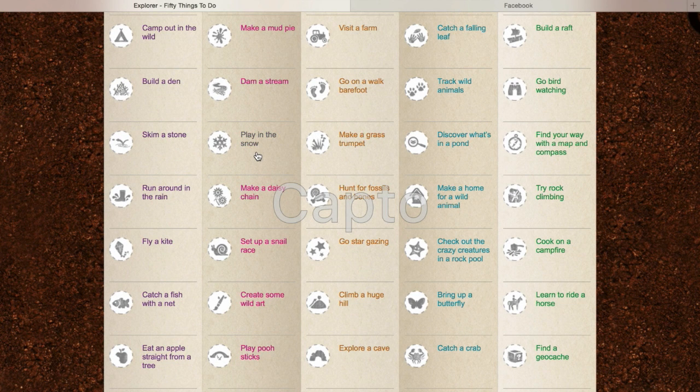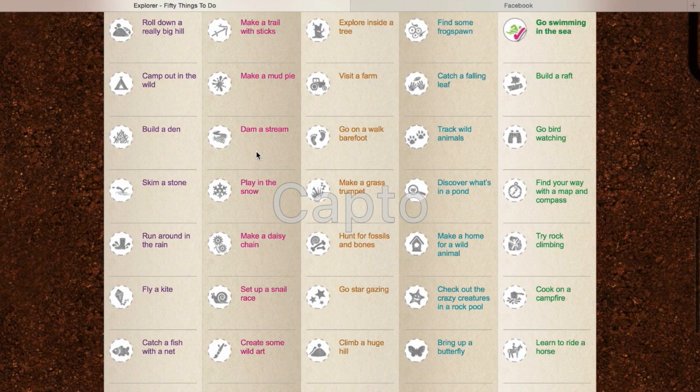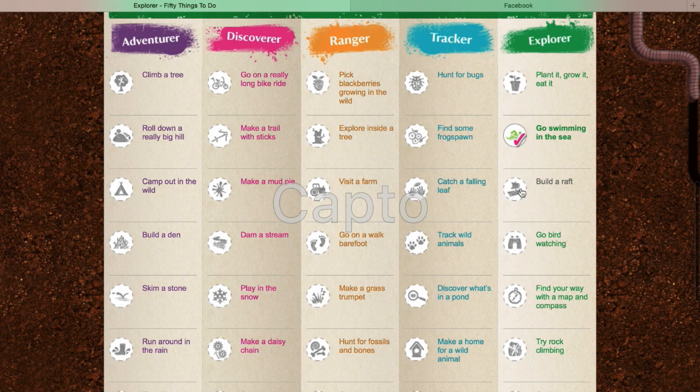I might have to be a tiny bit inventive with the snow one, because it never snows in Plymouth. We might have to visit an indoor snow centre, which would be really, really fun actually — I'm sure there's one in Bristol. We've also talked about building a raft, which we're going to do next summer, and we have an amazing idea of how we're going to build it, so that should be really exciting.